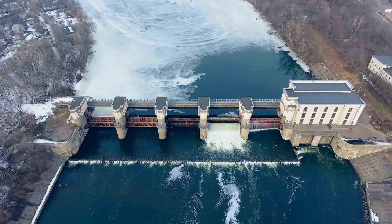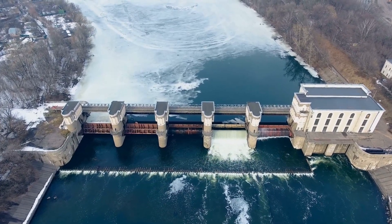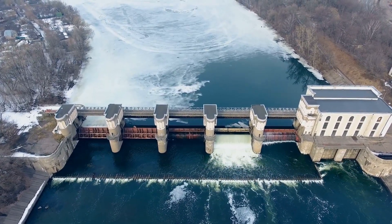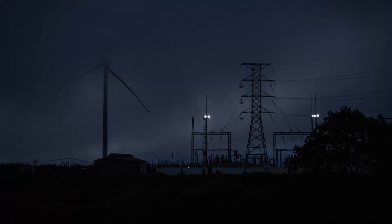Unlike solar panels, hydro power plants can generate electricity even during night time. We just need water. Solar panels need sunlight to generate electricity, so during night time it is impossible to generate electricity.